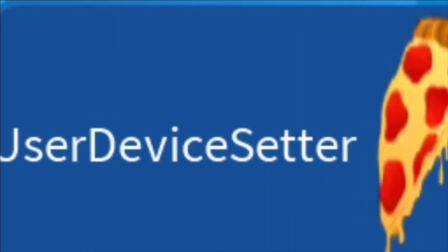First of all, I found this thing in my locker called the user device setter. I was so confused and I tried putting it in my backpack, on my hand, and then I tried holding it, and it wasn't even in my inventory or on my character at all. I really don't know what this is.